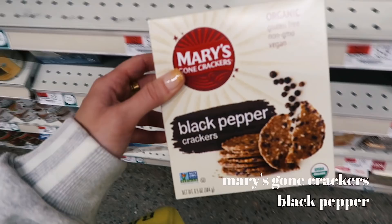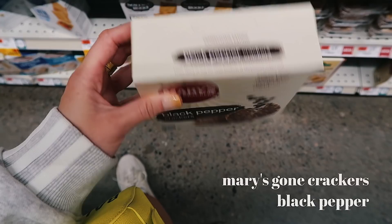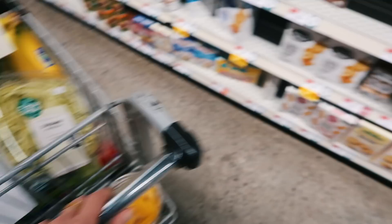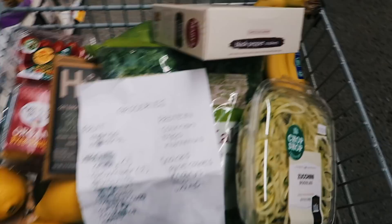These are one of the only packaged things I'll get — Mary's Gone Crackers. Look at the ingredients: you can pronounce all of them. They're perfect with hummus as an afternoon snack or with avocado. I've had the jalapeño ones and they're so spicy, so if you don't like spicy don't get those. I'm trying these black pepper ones — I usually just get the original, and my sister gets the everything one.